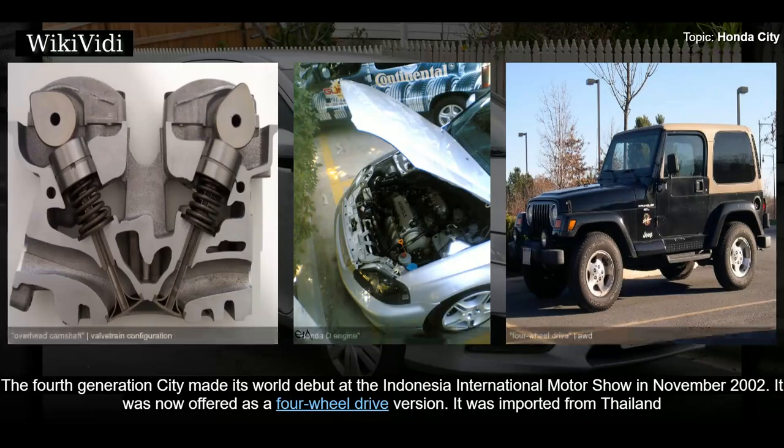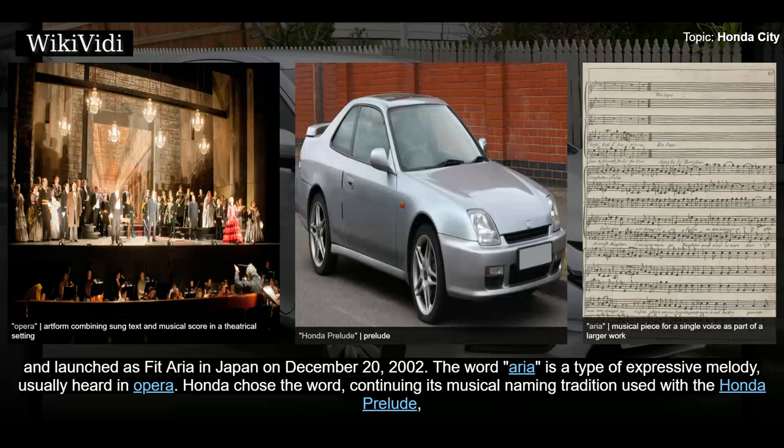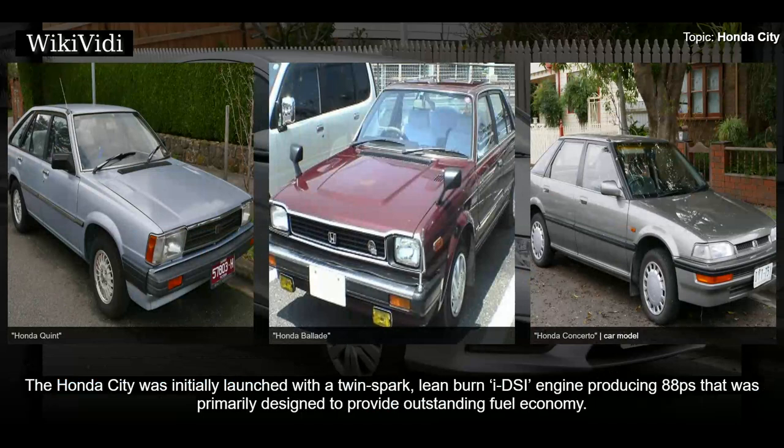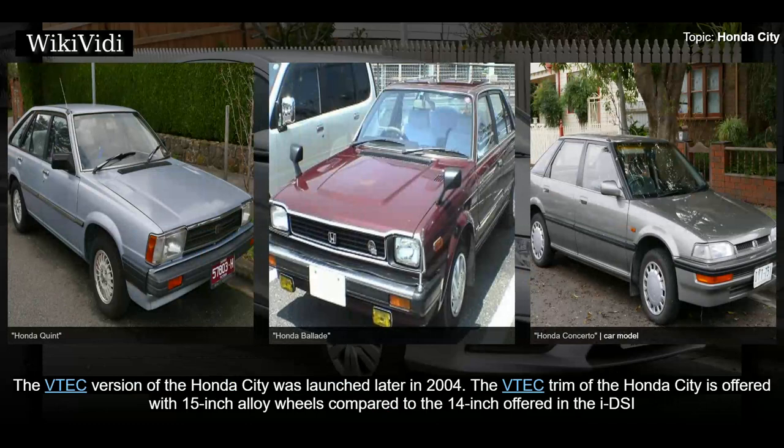Fourth generation: 2003–2008. The fourth generation City made its world debut at the Indonesia International Motor Show in November 2002, now offered as a four-wheel drive version, imported from Thailand. It was launched as the Fit Aria in Japan on December 20th, 2002. The word 'Aria' is a type of expressive melody usually heard in opera; Honda chose the word continuing its musical naming tradition used with the Prelude, Accord, Ballade, Quint, and Concerto. In China it was named Fit Saloon, sold from September 2003 to December 2008. The City was initially launched with a twin-spark lean-burn iDSI engine producing 88ps, primarily designed for outstanding fuel economy.